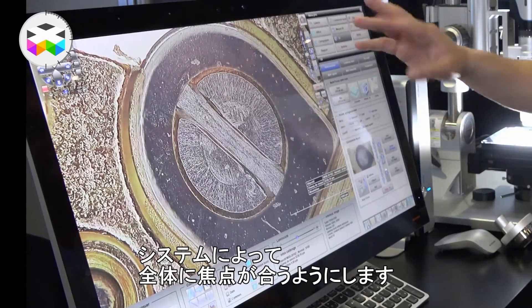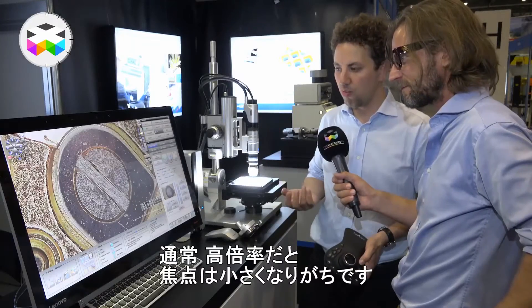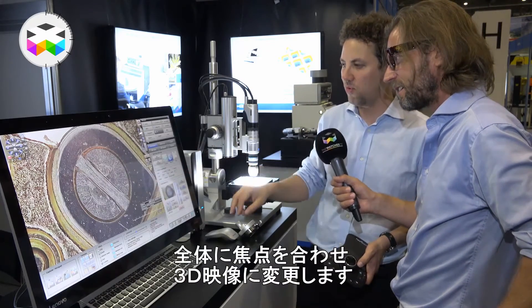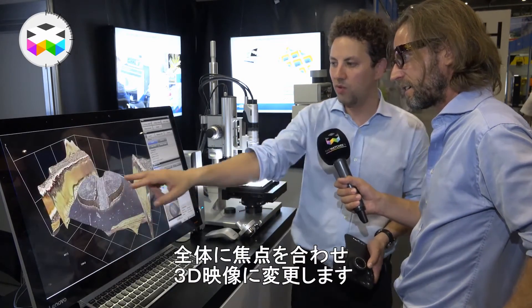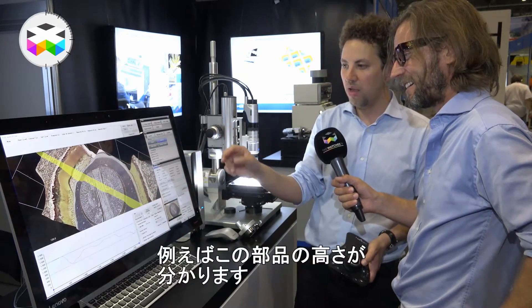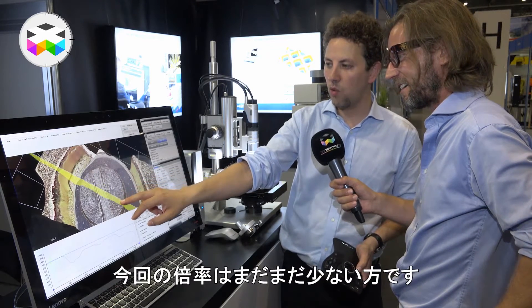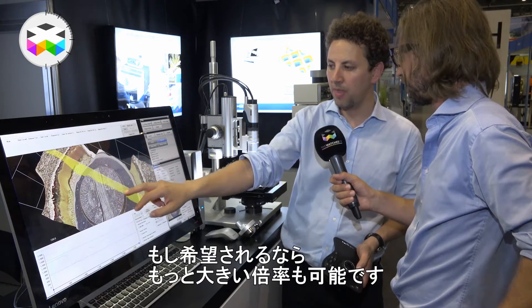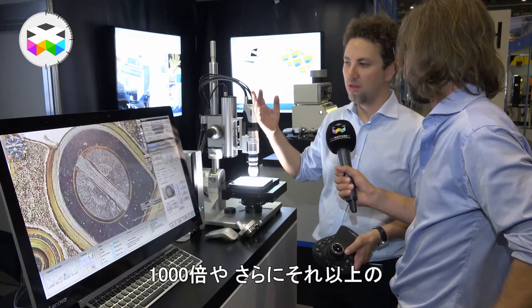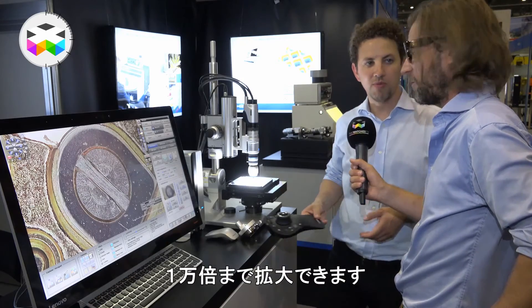The system combines all single steps to generate one image where everything is in focus — this is a common problem at high magnification where you only have a small depth of field. Now everything is in focus, and I can open a 3D view and do measurements with a profile to see the height of a component. At this magnification, you don't have the same level of detail as at 1,000 or even 10,000 times, which is the maximum.